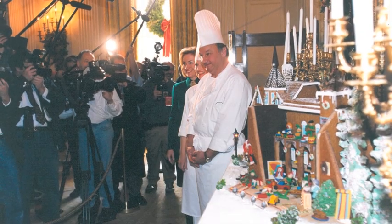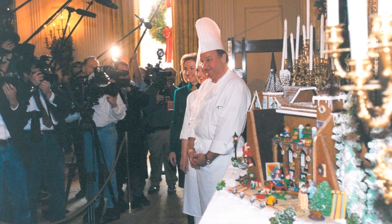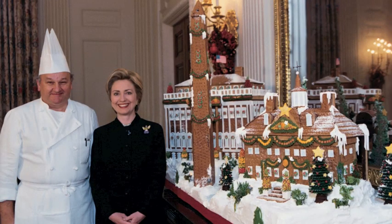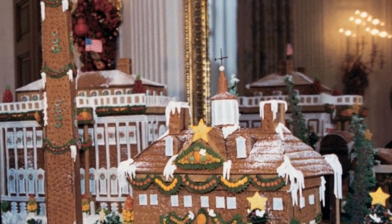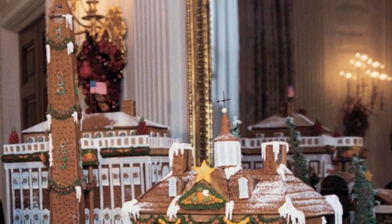Beginning in 1998, the gingerbread house was displayed in the state dining room at Christmas every year. For the millennium, Mrs. Clinton asked me to recreate in gingerbread four of the most recognizable buildings around Washington: the Jefferson Memorial, the White House before the 1814 fire, Mount Vernon, and the Washington Monument.